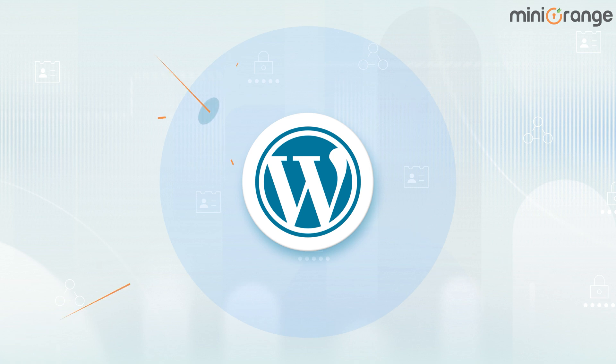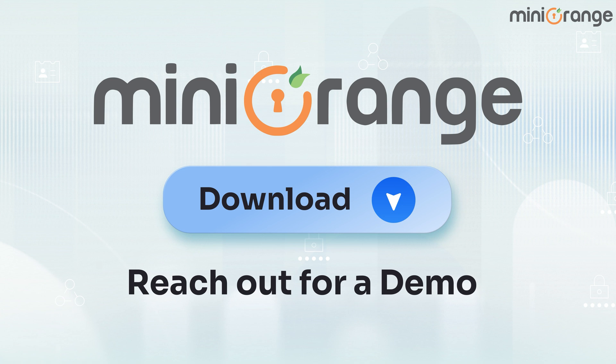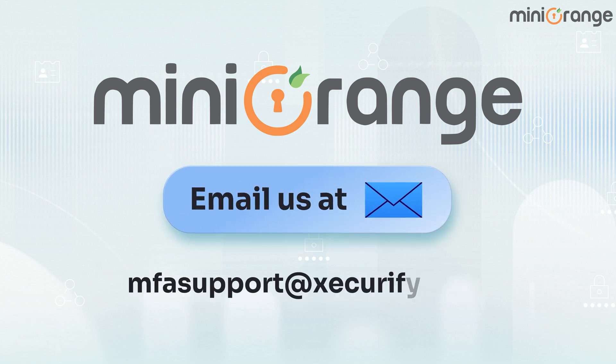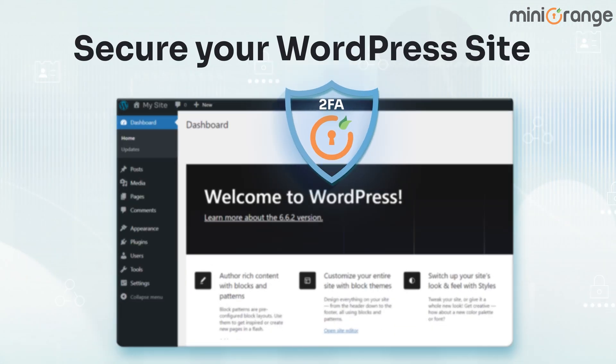Don't leave your site vulnerable. Download the Mini Orange 2FA plugin today or reach out for a demo to see the benefits firsthand. For questions, email us at MFASupport at Securify.com. Secure your WordPress site with Mini Orange and gain peace of mind today.